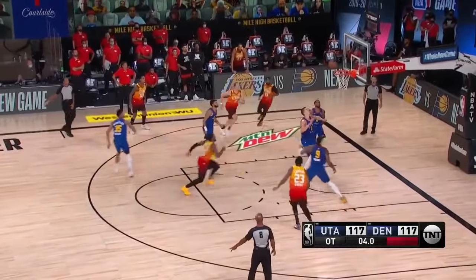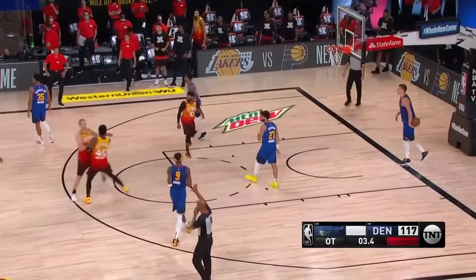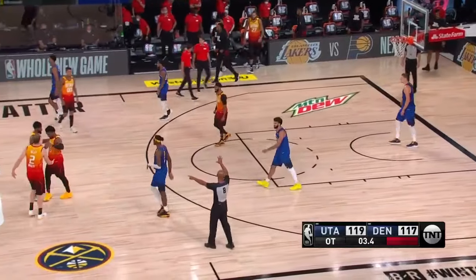Mitchell trying to get the lead. Got it! Got it! 3.4 seconds! Mitchell's done it again!